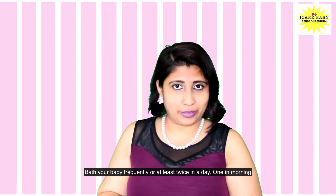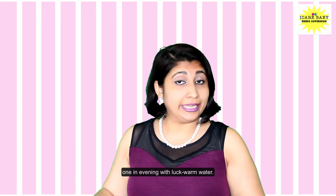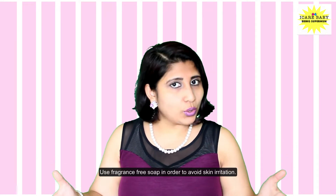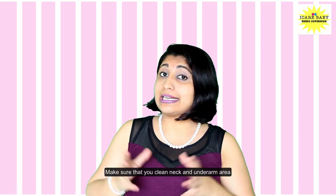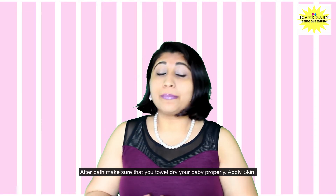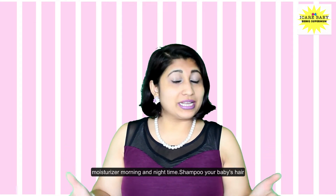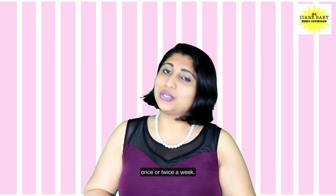Bathe your baby frequently, at least twice a day — once in the morning, once in the evening — with lukewarm water. Use a gentle soap to avoid skin irritation. Make sure that you clean the neck and underarm area, because that's the area where rash can occur the most. After bath, make sure that you dry your baby properly. Apply skin moisturizer morning and night time. Shampoo your baby's hair once or twice a week.